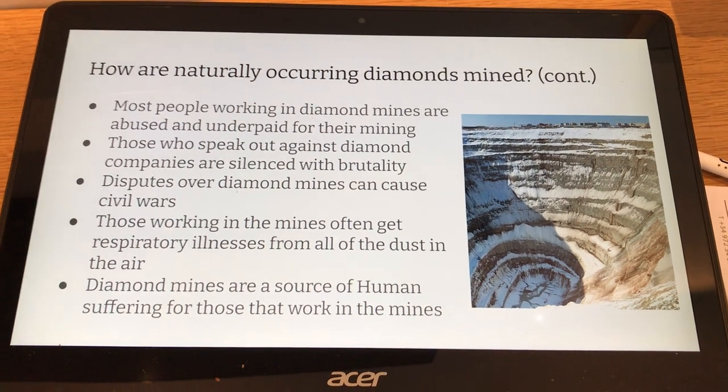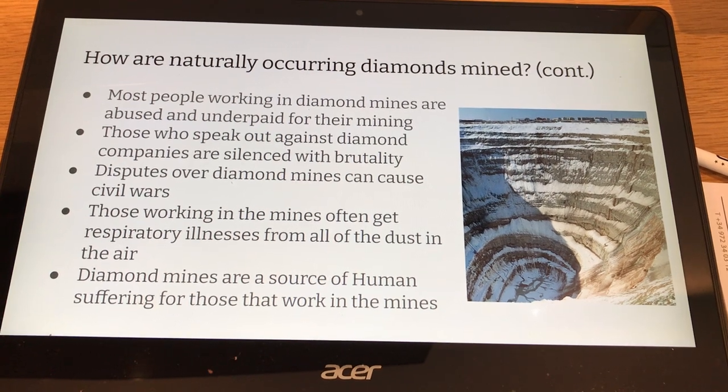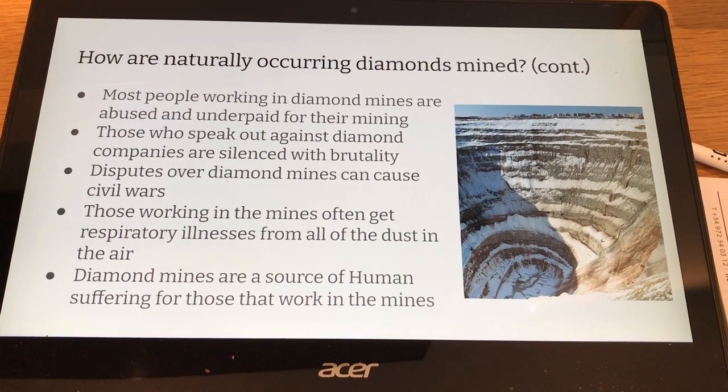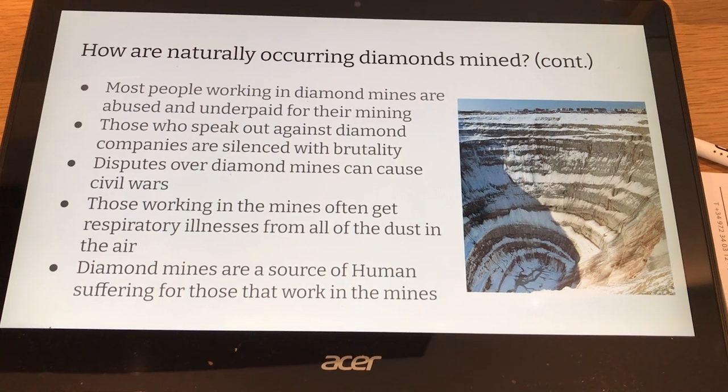Most people working in diamond mines are abused and underpaid for their mining. Those who speak out against diamond companies are silenced with brutality. Disputes over diamond mines can cause civil wars as well.